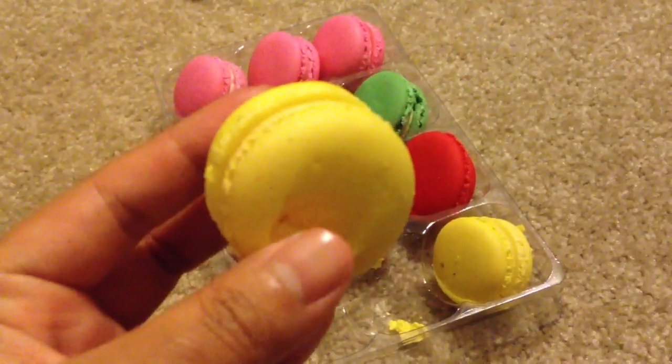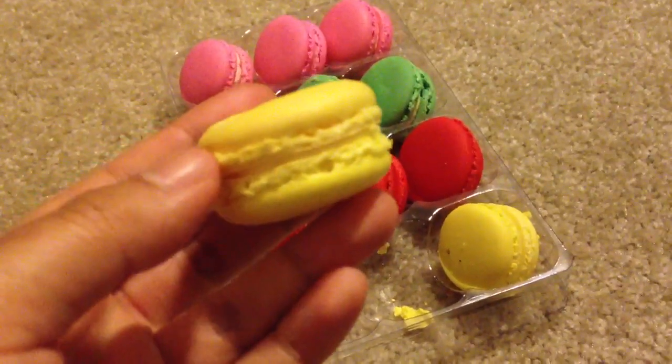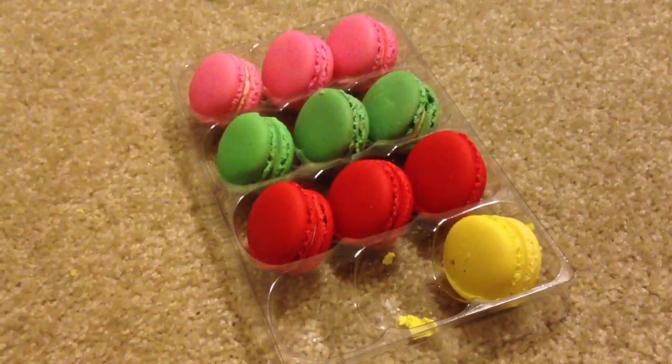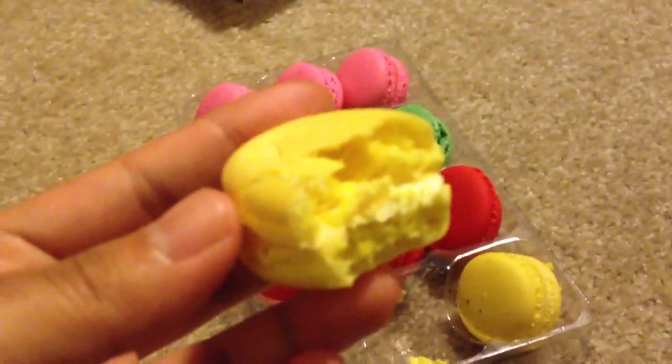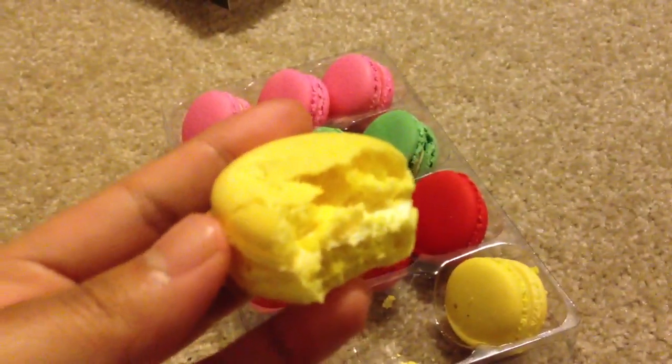Are you ready to try it? Tell these people how they taste. One, two, three. Mmm. Oh my god, they're so good. Wow. Tastes like a Fruit Loop — no, Fruity Pebbles.